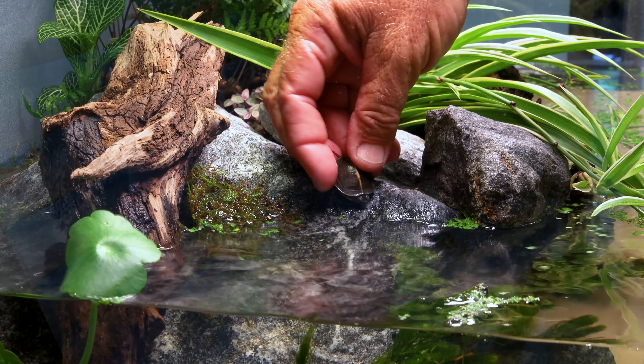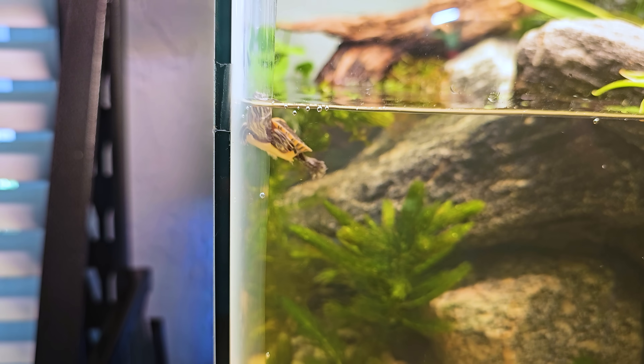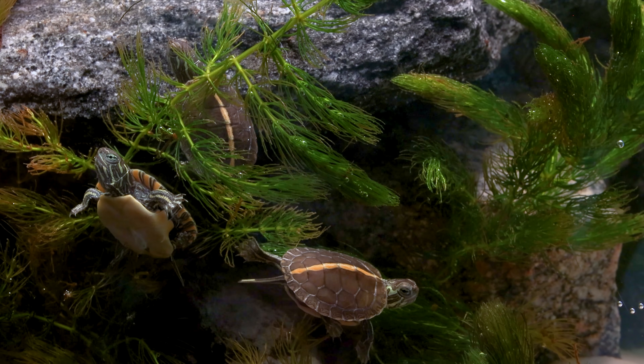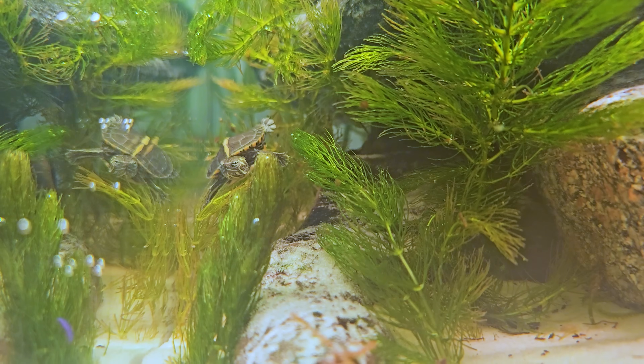We tried to let them crawl in on their own, but they tend to just kind of fly in — and I mean, can you blame them? They were eager to swim through the water and explore what this setup had to offer. Seeing them in the aquatic plants was probably my favorite part. Like if I was a baby turtle, that's where I'd want to be.